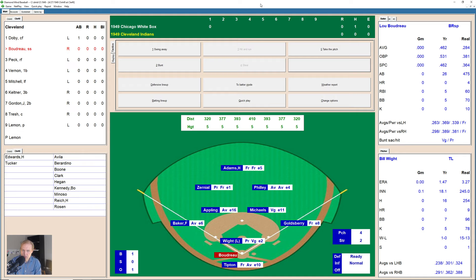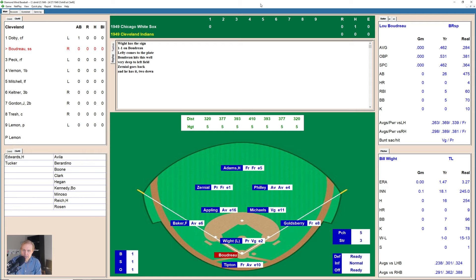Lou Boudreau now. 1-1 the count on Lou. He hits that one well to deep left field, but it's not far back enough and Zerniel's got to be on it — makes the catch. Here comes Howell Peck. He fouls one off, 0-1. Now it's 1-1. White's delivery is low for a ball — 2-1. That's inside, 3-1. And Peck gets a hold of one over into the gap in left field, able to get only a base hit out of that as Adams for the White Sox is able to get to it.